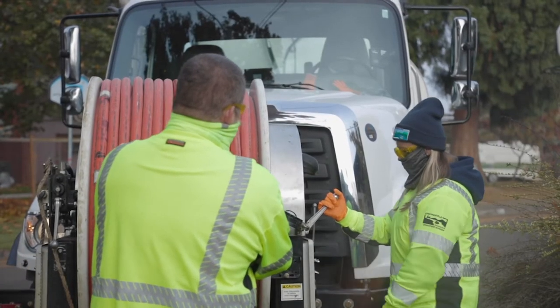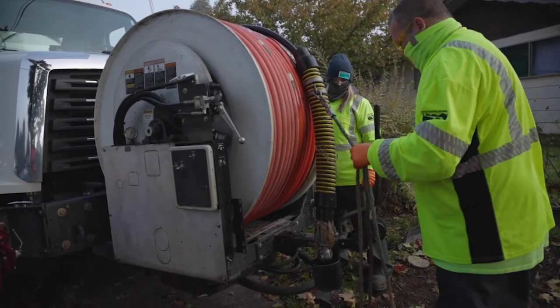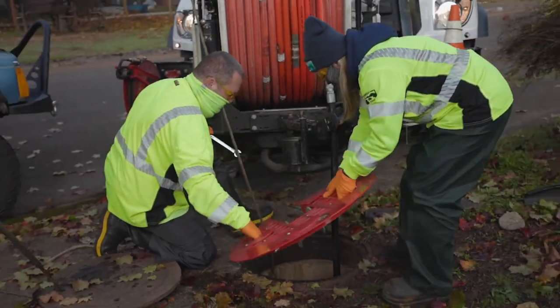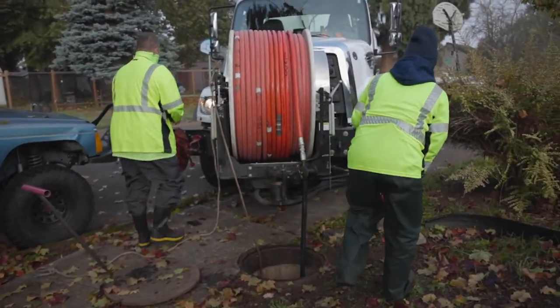Those measures, as well as flow metering and monitoring for INI — infiltration and inflow — help us stay ahead of problems before they become an issue that we would need to make a repair.